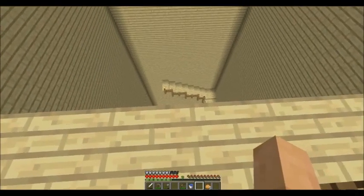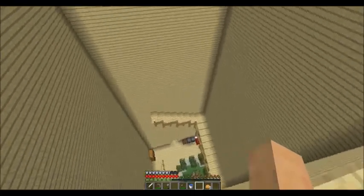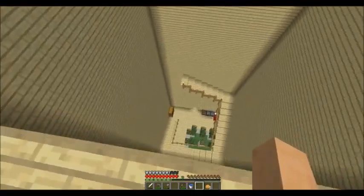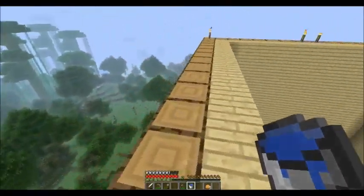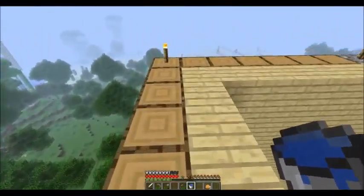Hello everybody, this is Spoffy, and I finally finished it! It was a very grueling process, but it's finally done. So, let's continue the staircase, I guess.